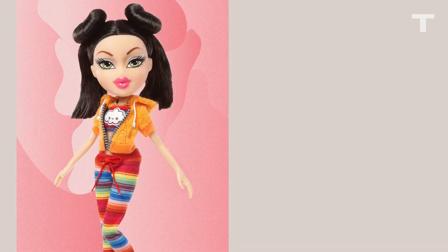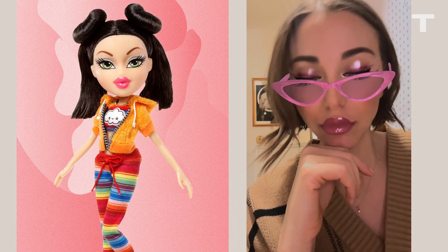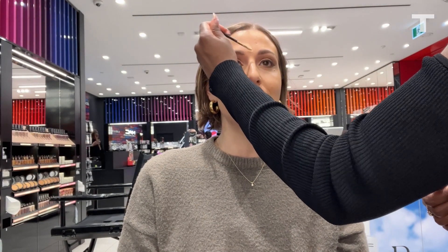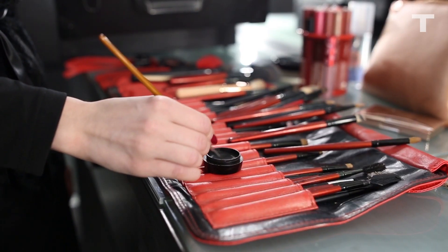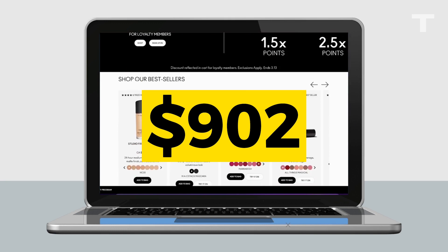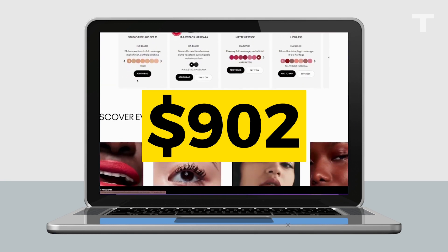It turns out that makeup can get us pretty close to the Bold Glamour effect, although there's something cartoonish and otherworldly about the effect that can't be recreated with makeup — as if I were a brass doll or an avatar version of myself. Getting close to it took an hour and a half and 22 products, and if I were to purchase all of those items, it would cost 902 Canadian dollars before tax, not including any of the brushes.